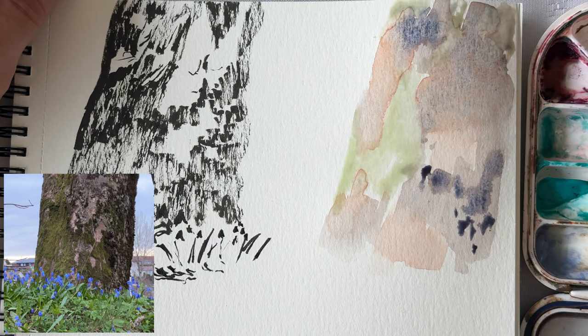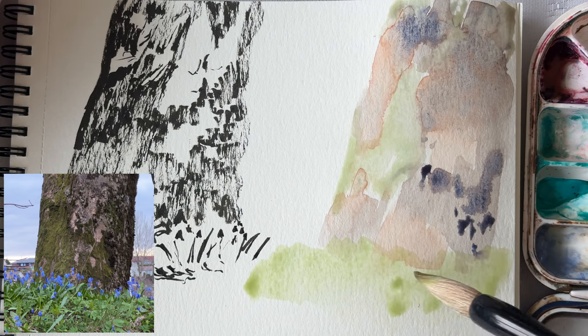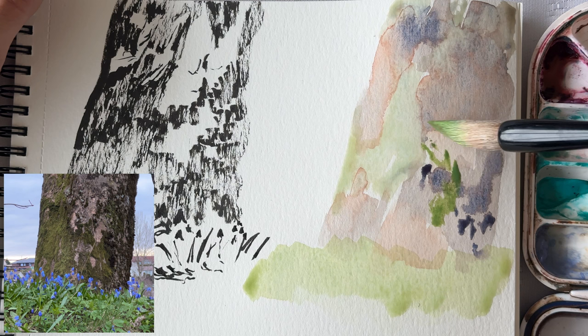My fiancée looked at it when I finished painting — you'll see it in a little bit. She couldn't really tell what it was. She could tell there were some flowers and things, but she couldn't tell it was a tree trunk. And I understand that it's not the most straightforward tree trunk — it doesn't have the regular textures like the veins and bark.